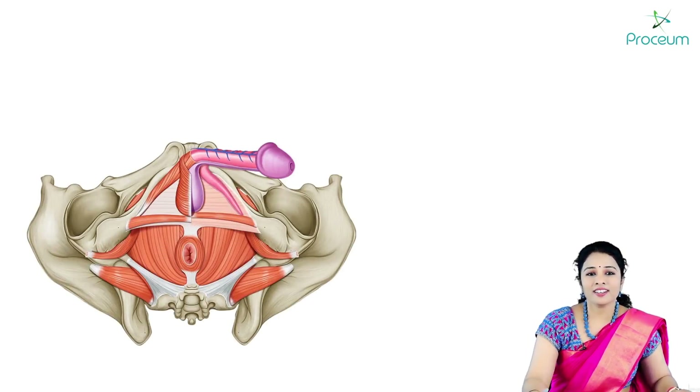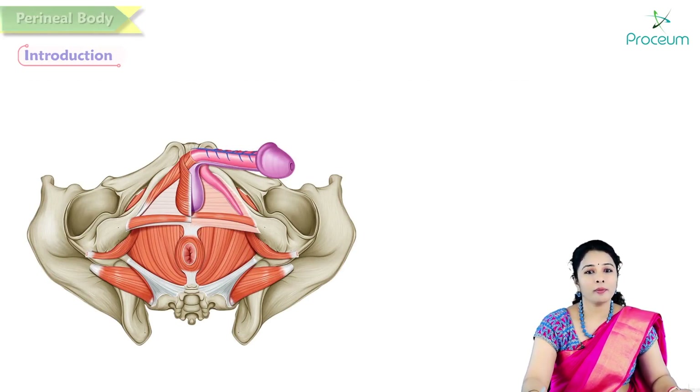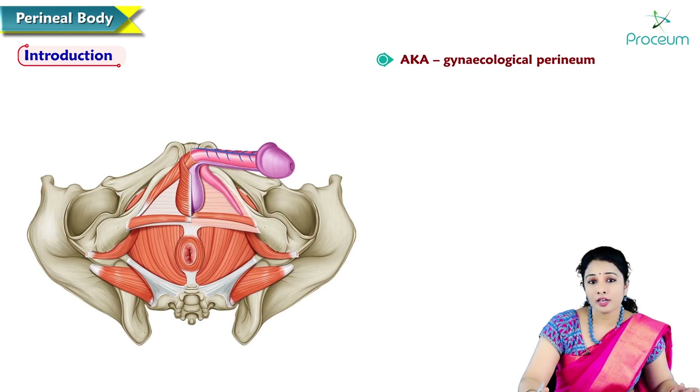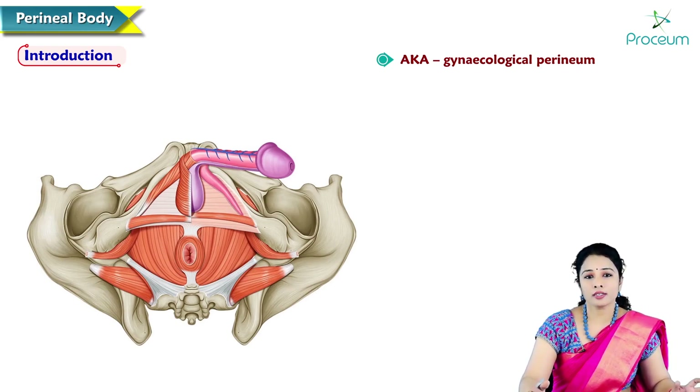Hello everyone, I am Dr. Rajita Vanga. Today I am here to discuss about the perineal body. Perineal body is otherwise called as gynecological perineum because it is an important structure present in the perineal region which supports the pelvic organs.